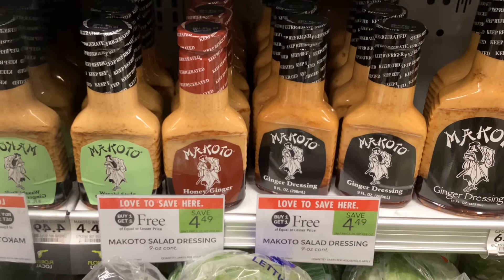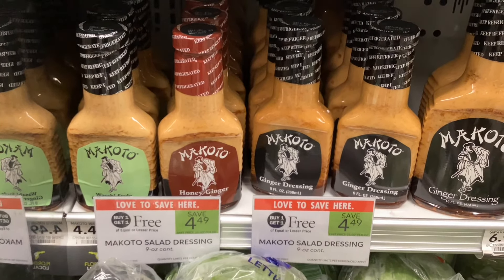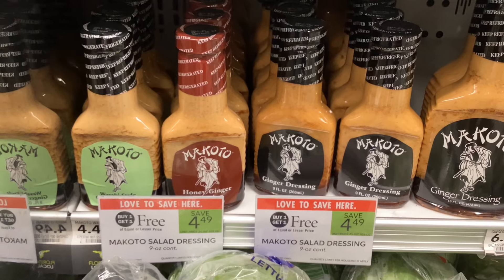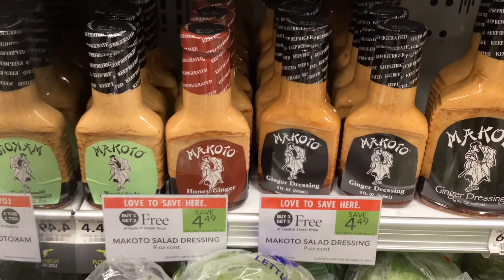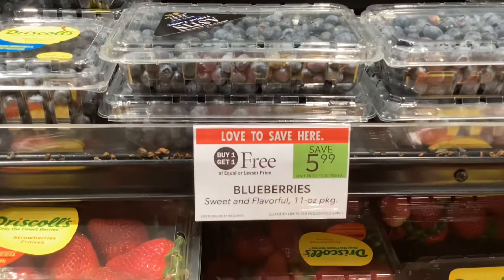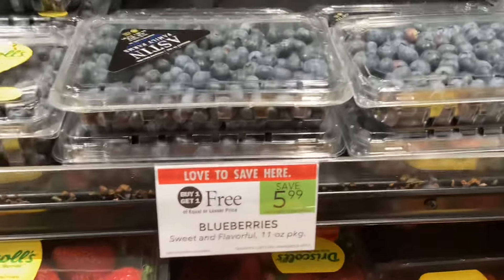I've tried the Makoto ginger dressings before and I thought they were pretty good — they taste really similar to the ginger salad you get at hibachi, so I would give it a try if you like that kind of salad dressing. And the blueberries are also buy one get one free at $5.99.